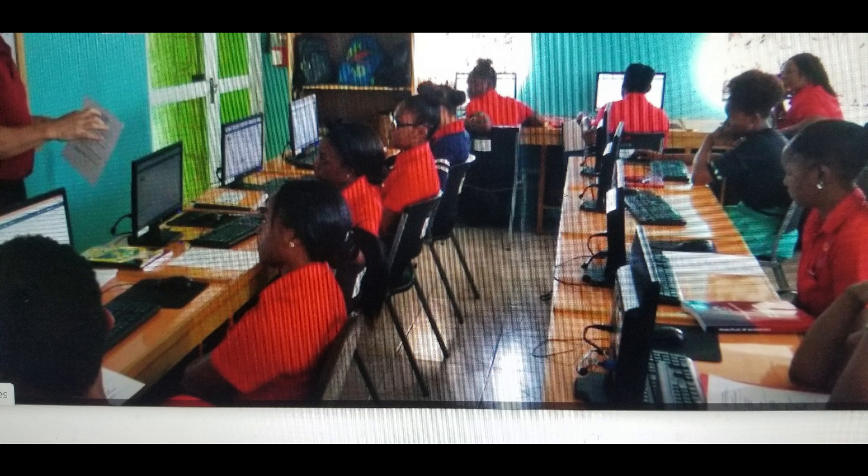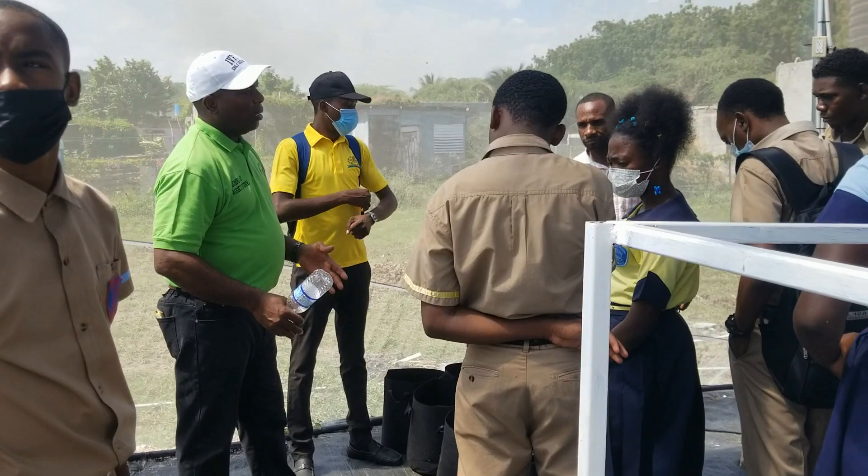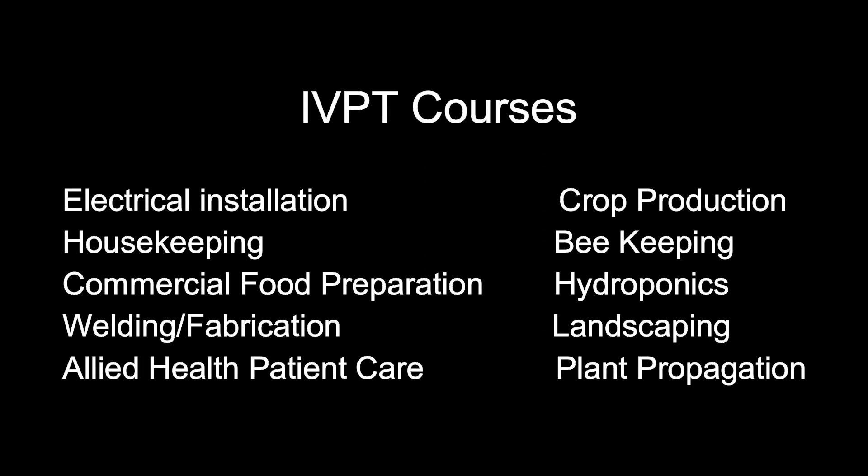The IVPT is approved by Jamaica's National Skills Training Agency, the Heart NSTA, and since 1998 has been providing training to persons 17 years and older, leading to levels 2 and 3 certification in a number of vocations. Here is a list of some of the courses that they offer.